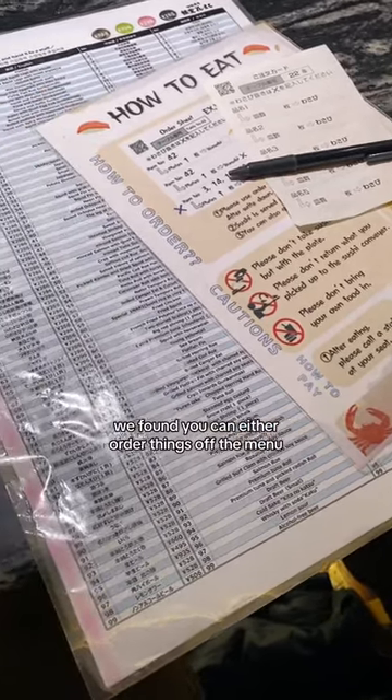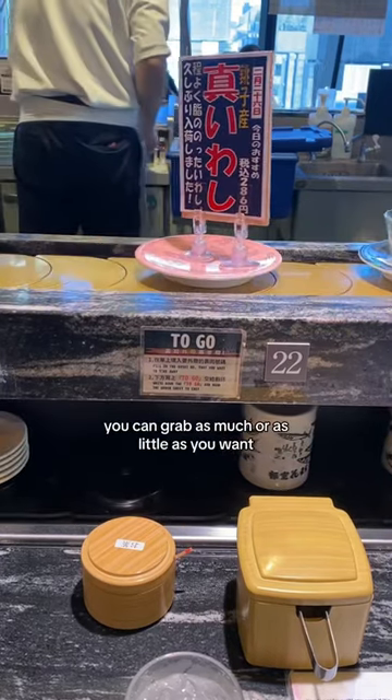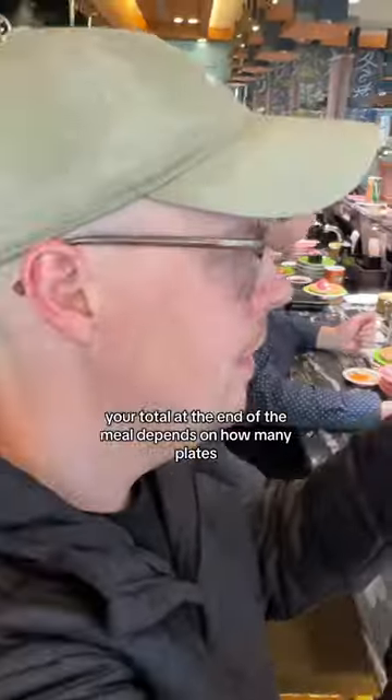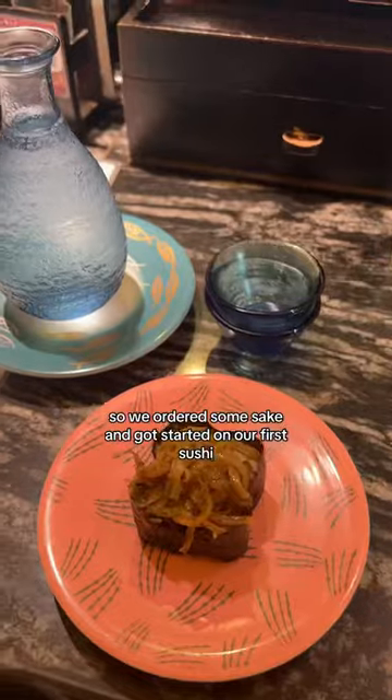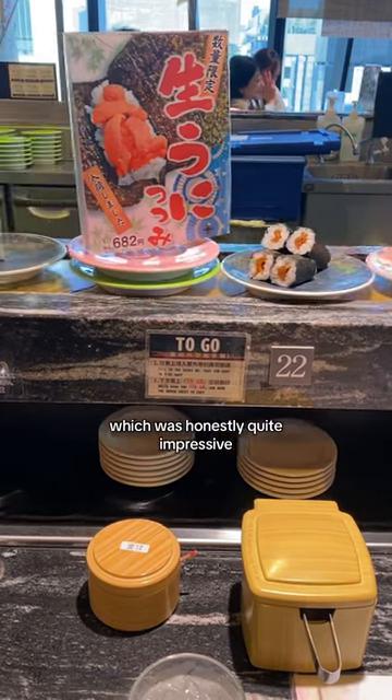You can either order things off the menu or just grab whatever comes across the conveyor belt — as much or as little as you want. Your total at the end of the meal depends on how many plates of which color you got. So we ordered some sake and got started on our first sushi, which was honestly quite impressive.